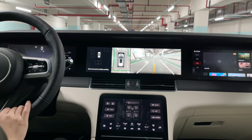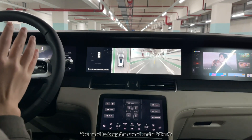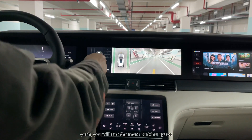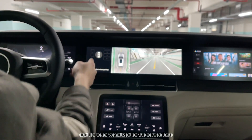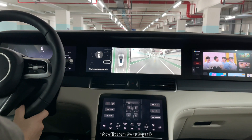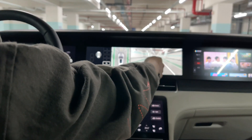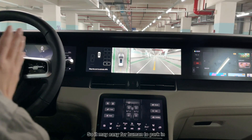We keep driving — you need to keep the speed under 20 km/h — and you will see more parking spaces being visualized on the screen. The system then announces: 'Parking space detected, stop the car to auto park.'